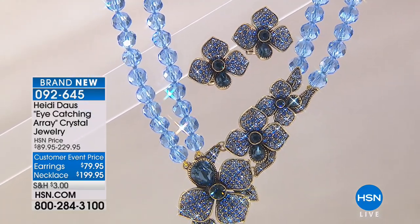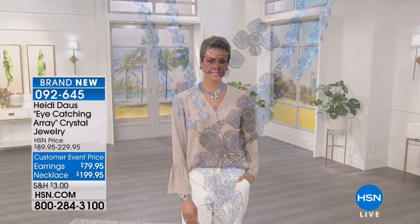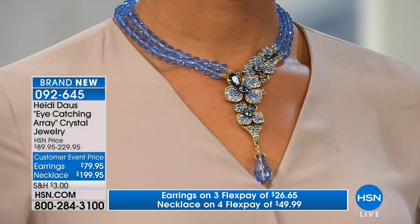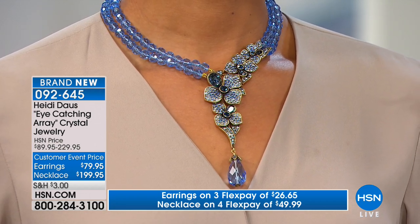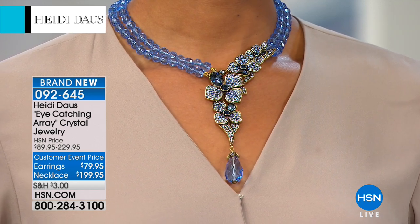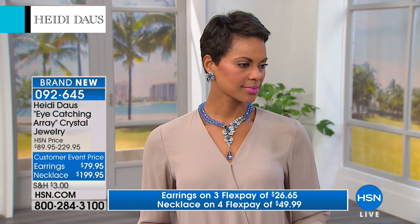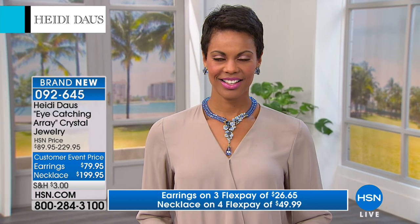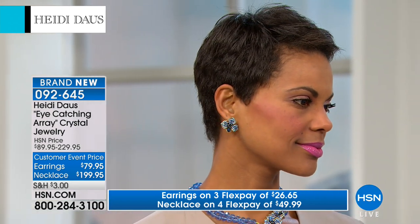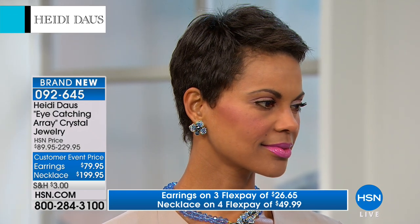Now we're going to go to the Eye Catching Crystal Array Necklace — brand new. We have $30 off the necklace, $10 off the earrings, and we're going to be doing $30 off the bracelet. Blue, blue, blue — and look at that necklace on. This, to me, is going to speak to you. When you see this, a lot of you are going to say, I have to have that necklace. Just the color — that light sapphire, and then you have the Montana, which is the darker, richer sapphire color. We have clip-on or pierced earrings available too.